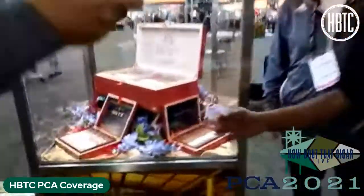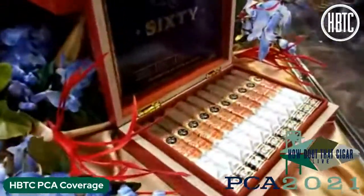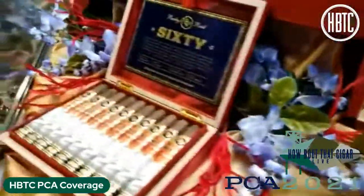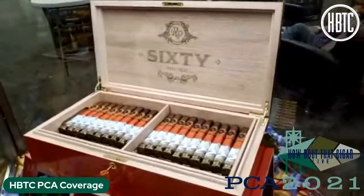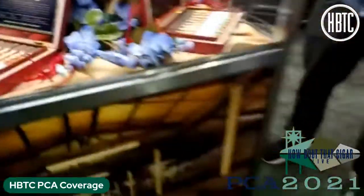The Rocky Patel 60 features a beautiful dark, oily San Andres wrapper from Mexico, with fillers from our farm in Estelí, Condega. It has notes of caramel, coffee, and espresso — just a well-balanced cigar. The beauty of this cigar is that we aged it for two years in our humidors in Estelí before releasing it. I promise you, if you try this cigar, you're going to love it.